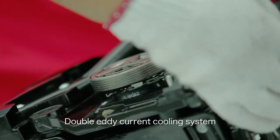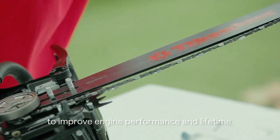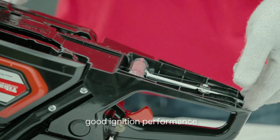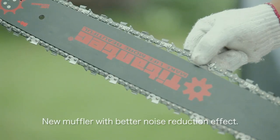Double eddy current cooling system to improve engine performance and lifetime. Full digital ignition system for good ignition performance. New muffler with better noise reduction effect.